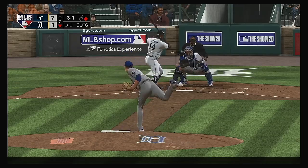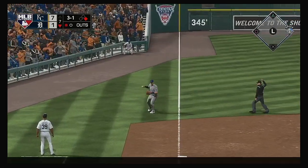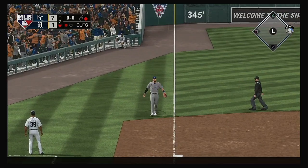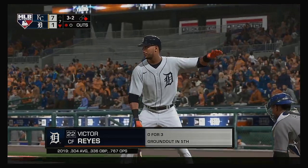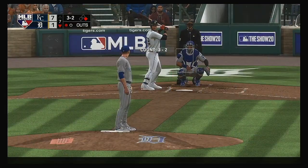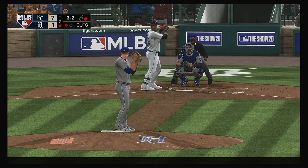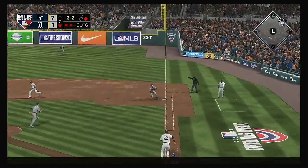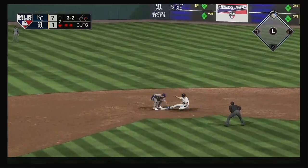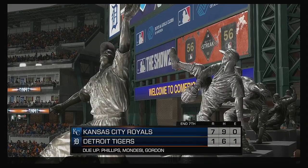Standing in now: Christin Stewart. Swing and he popped him up — over in foul territory, back behind third. Dozier is under it and that's the first out of the inning. The lineup flips over — digging in: Victor Reyes, 0 for 3 in the game so far. Get down the line at first — step on the bag for one. Throw back to second, and they've got him doubled off. The inning is over.